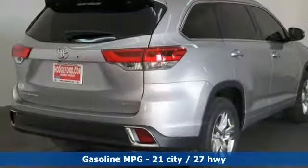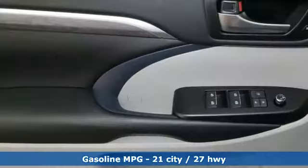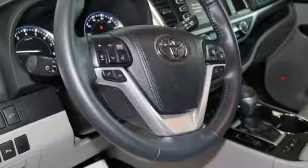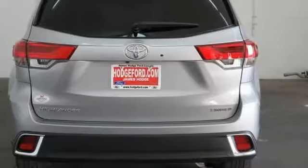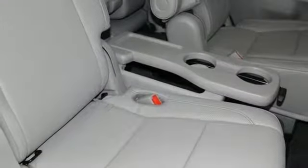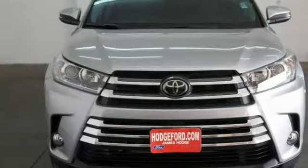It comes nicely equipped with features you'll love: V6 engine, front heated and ventilated leather bucket seats, streaming audio, rear parking sensors, dual zone climate control, power heated mirrors, external memory control, power sliding and tilting sunroof, doors and push button start proximity key, and automatic transmission.